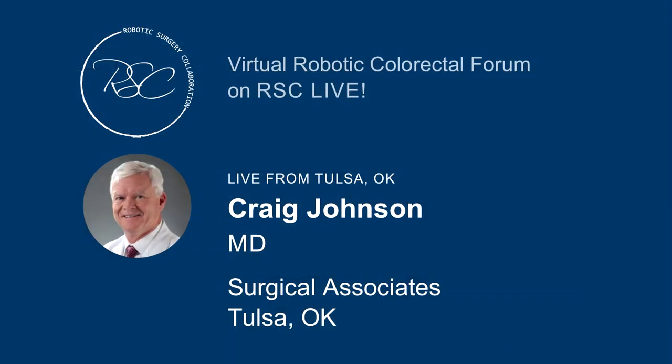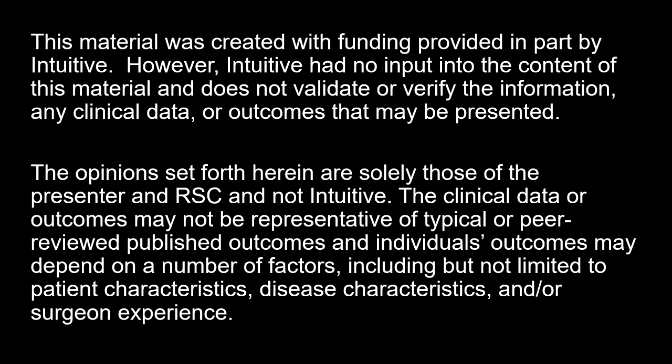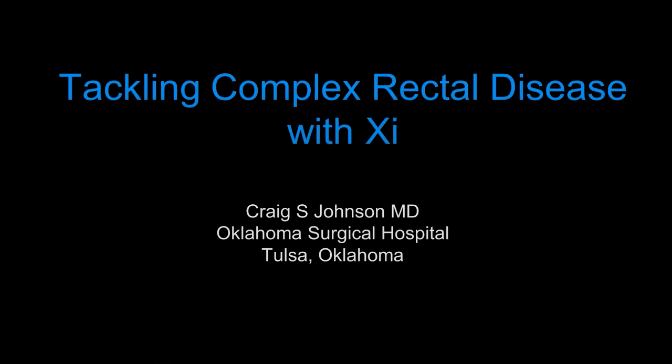We're very excited to welcome Craig Johnson back. He's going to be talking to us about robotic low anterior resection. My name is Craig Johnson. I'm a colorectal surgeon from Oklahoma Surgical Hospital in Tulsa, Oklahoma. I've been asked to talk about complicated rectal disease and dealing with this with the XI. Appreciate you having me here today and I hope you enjoy this virtual robotics colorectal forum.